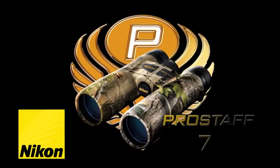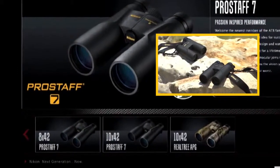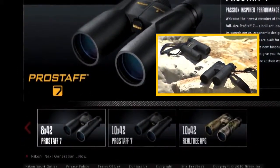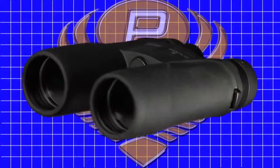Nikon's popular ATB binocular series adds the ProStaff 7 to its lineup, featuring 8x42 and 10x42 models with fully multi-coated, bright, high-resolution optics that are built into an ultra-rugged,